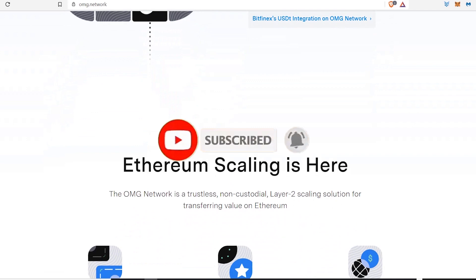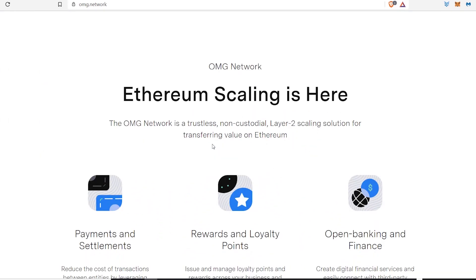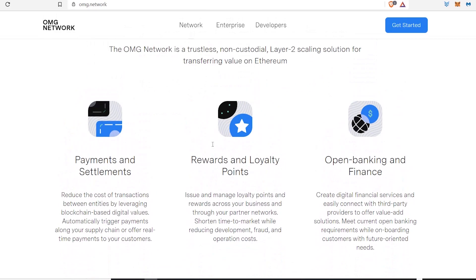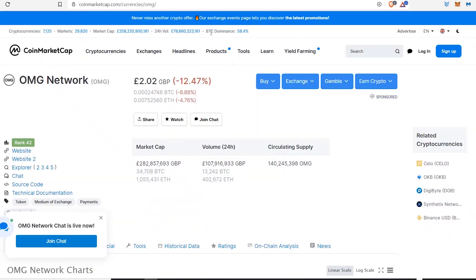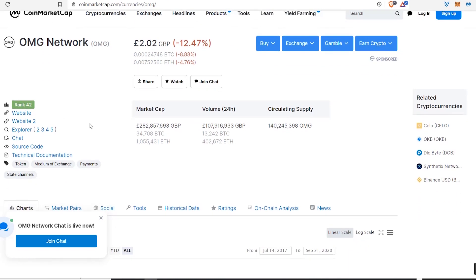I must let you all know that I'm not a financial advisor — these are just my own personal opinions on the market, so please do your own research before making any investments. Let's talk OmiseGo, because I really think there's a huge potential for gains to be made with this coin.